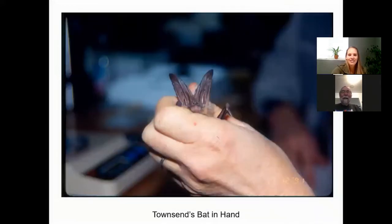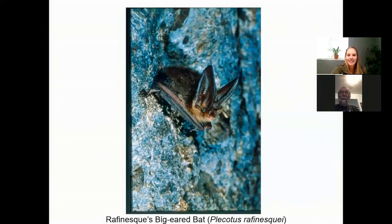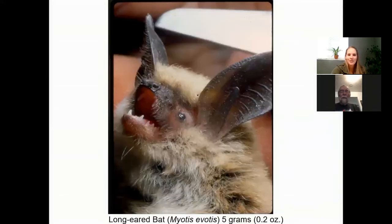There's one that gives a good size comparison — that's the Townsend's big-eared bat, just to give you a good idea of how big those ears are. Those are really large ears. And this is the Rafinesque's big-eared bat, which is another relative — another eastern species, another big-eared one.